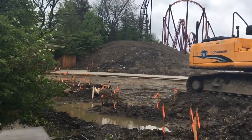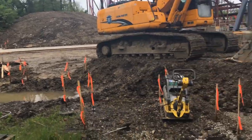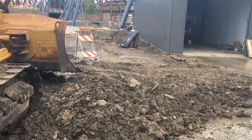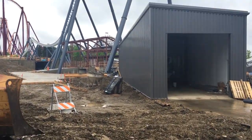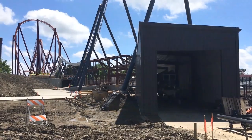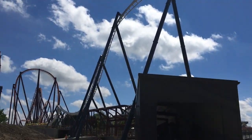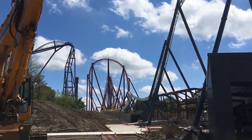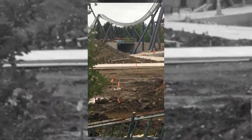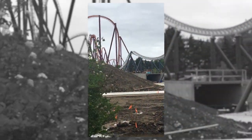The other thing to see over in this construction site is that the concrete for the queue has been poured. It's very small. I don't know what they plan on doing because I expect this coaster to have such long lines and that queue looks tiny. I don't know if this is like a standby queue or just the single rider queue or if it's the main queue. If it's the main queue, it was really small and I totally expect the line to be spilling out on the midways all throughout this season when this coaster finally opens.